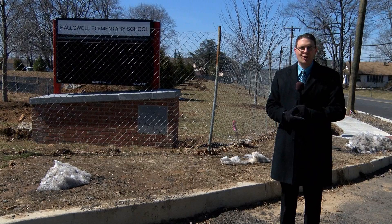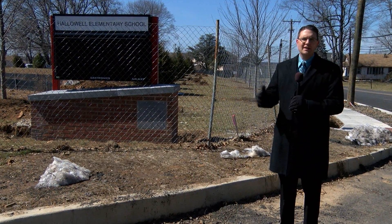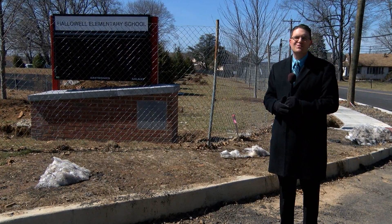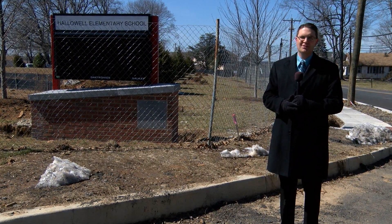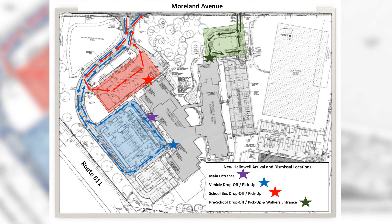We begin at the main entrance, located along Moreland Avenue. For safety reasons, there are no entrances to our school directly off of Route 611. As you can see, we have a new electronic sign welcoming our students, families, and visitors to our school. Once you enter the main entrance, all cars will be directed to stay in the far right lane, while buses will be allowed to travel down the center lane as they have a separate drop-off and pick-up location.